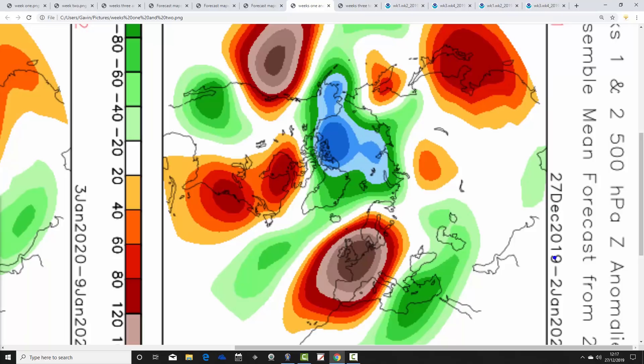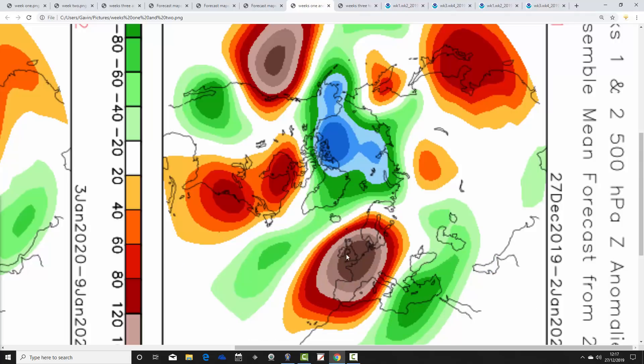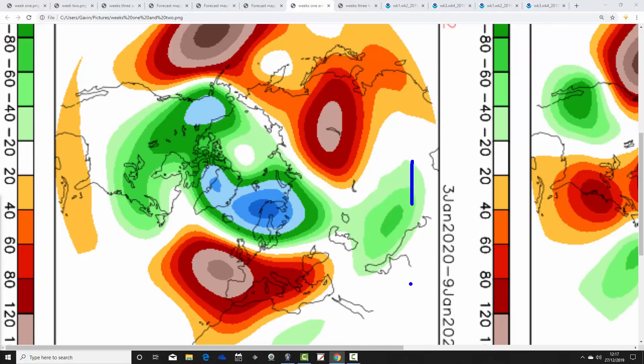Now let's look at CFS V2. These are also 500 millibar heights broken into weekly periods. Week one, 27th December to 2nd January: above-average heights with high pressure over and to the south of the country, below-average heights up to the north and northwest. The flow and jet stream do something like that, potentially quite cold around the Black Sea and towards Greece and Turkey. But for us, with above-average high pressure, it's relatively dry with winds wafting up from the southwest — so it could become very mild in the week ahead. Week two, 3rd to 9th of January: above-average heights to the south-southwest, below-average heights more towards the north, probably strengthening the jet stream a little and turning unsettled across northern parts, but still mostly dry in the south and remaining relatively mild.